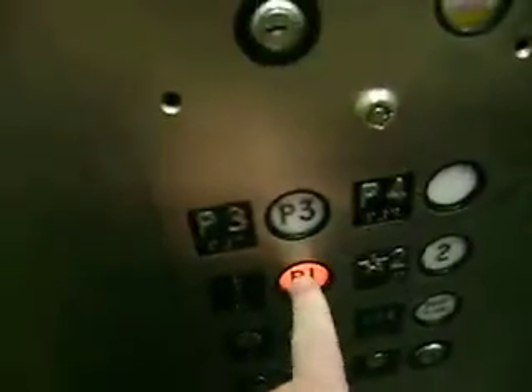We're going to get off here if you want. No, we're going to go down here. Thank you.